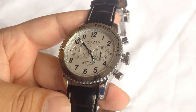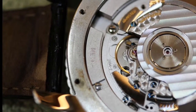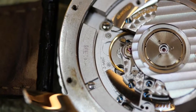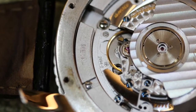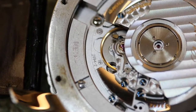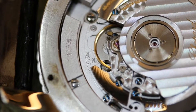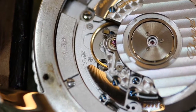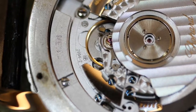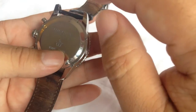Secondly, it uses a great movement, the ETA 2894 — it's a great automatic movement. It does not have an exhibition back, which is unfortunate. I've taken this back off and you can see it's got the standard kind of gold-toned rotor. It's a really nice movement, very classy, very nicely done. I don't remember how many jewels right off the top of my head, but it's a good solid movement with a 42-hour power reserve, very reliable.